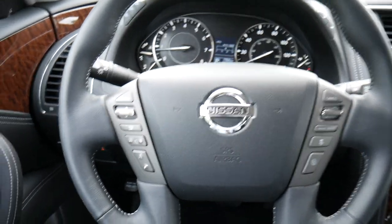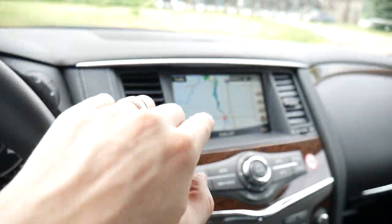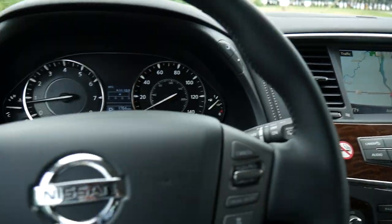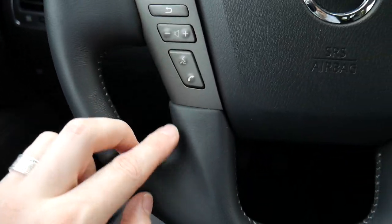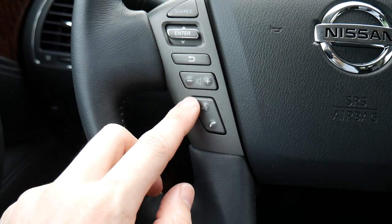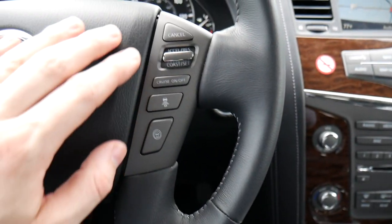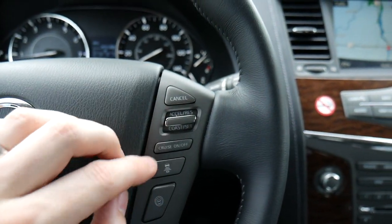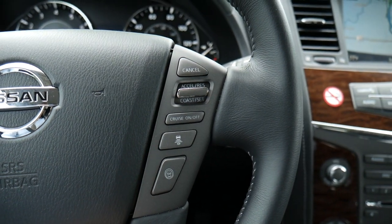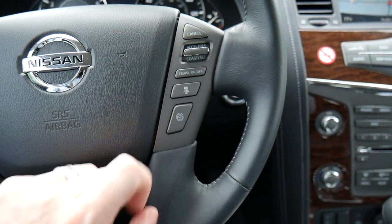On the steering wheel, the left-hand side has a source button and a toggle switch to interact with the center display, a back button, volume buttons, and buttons to answer and hang up phone calls and activate the virtual assistant. On the right-hand side we have cruise controls, a cancel button, set and decrease speed, an on/off button, and adaptive cruise control features.